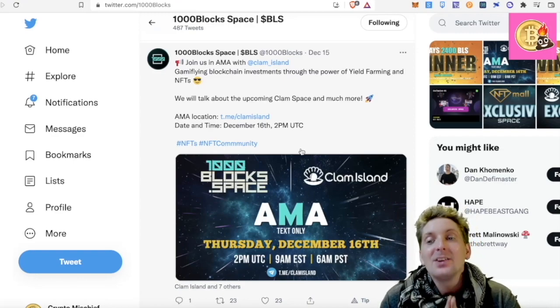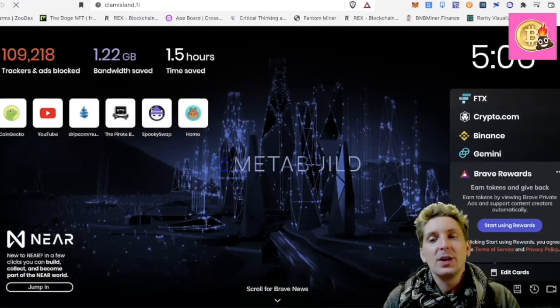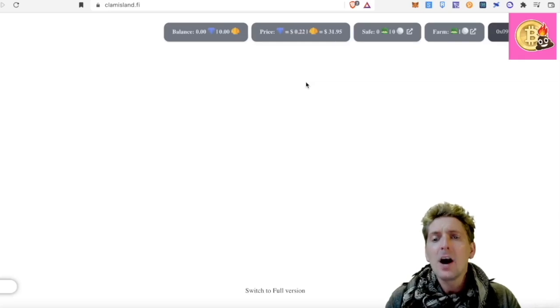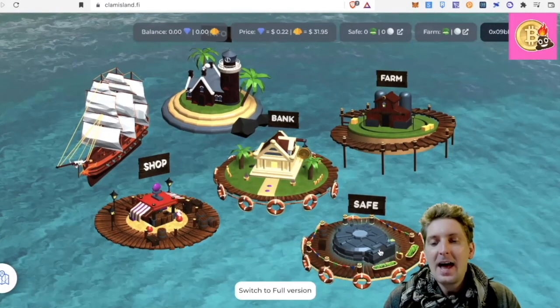We will talk about the upcoming Clam Island space and much more. If you don't know about Clam Island, have a look at this — it's a great project also. I love that NFT Space and Clam Island are working together. I have a bunch of clams in my safe.